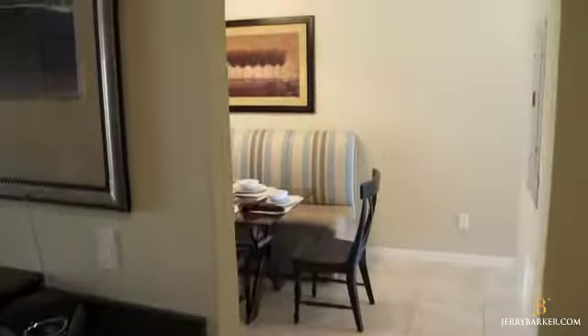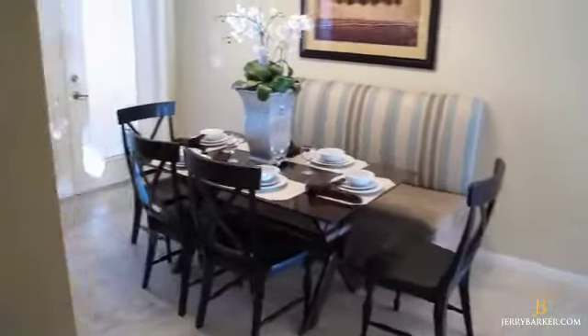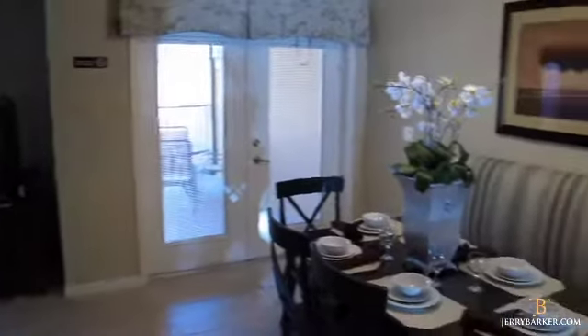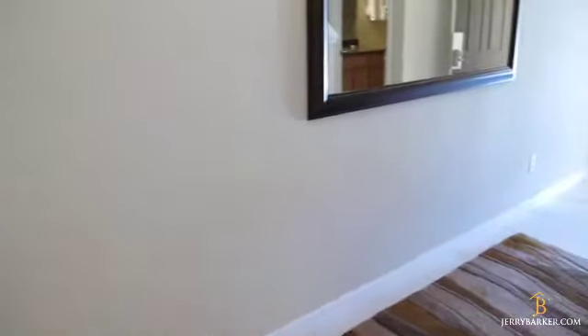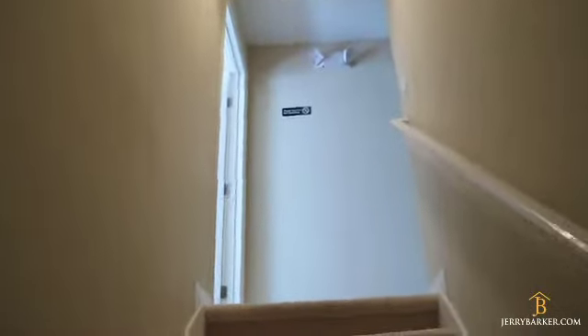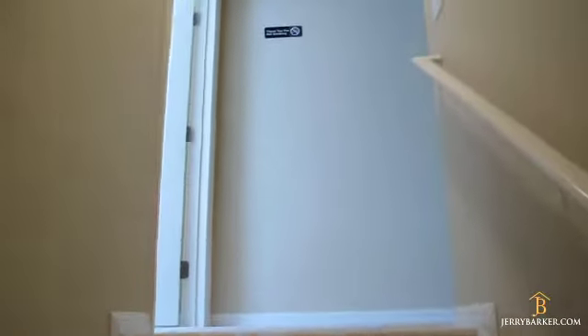Coming back through here, everything is combined — a nice dining area, family room, and kitchen, all with views out to the pool. Back out toward the main door it's very bright outside, but we'll look up the staircase and do a quick walk up to see the three bedrooms upstairs. The upstairs master is to our left, so we'll go in there first.